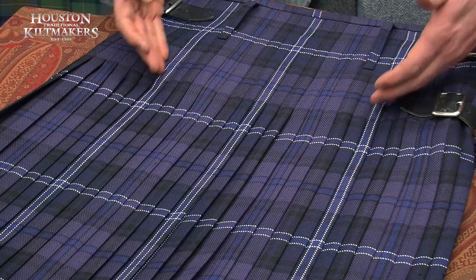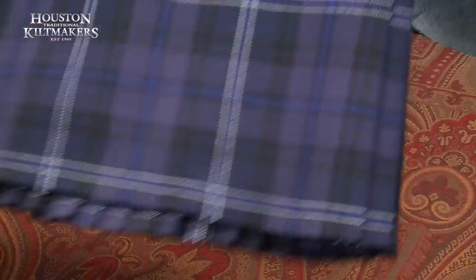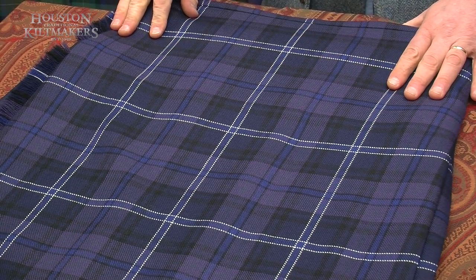This is what we class as a normal set, where the pattern on the back is mirrored exactly the same as on the front. And this is what we make for the majority of kilts.